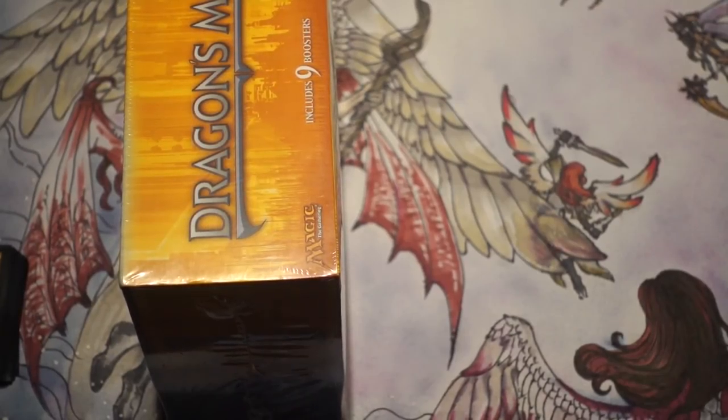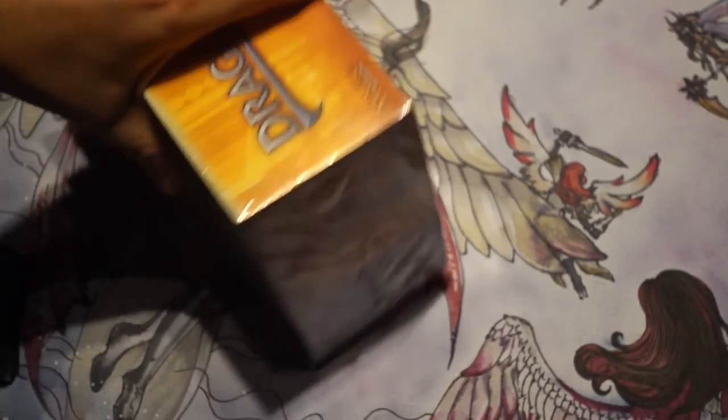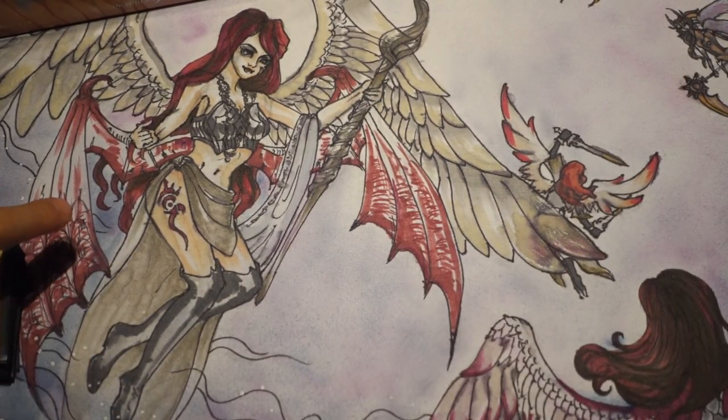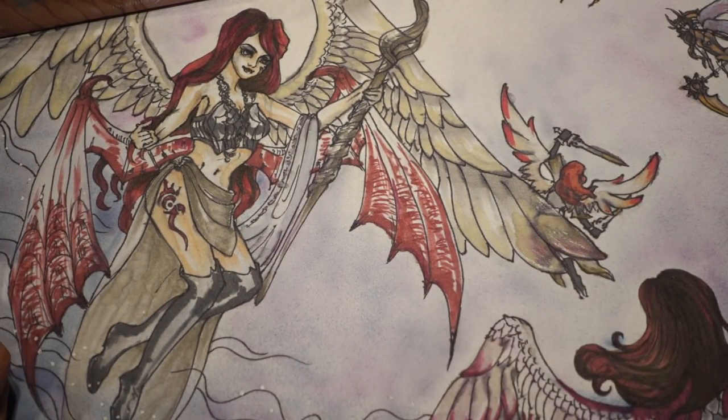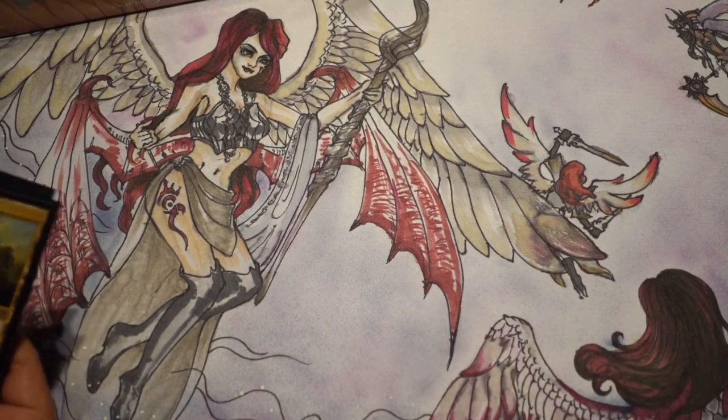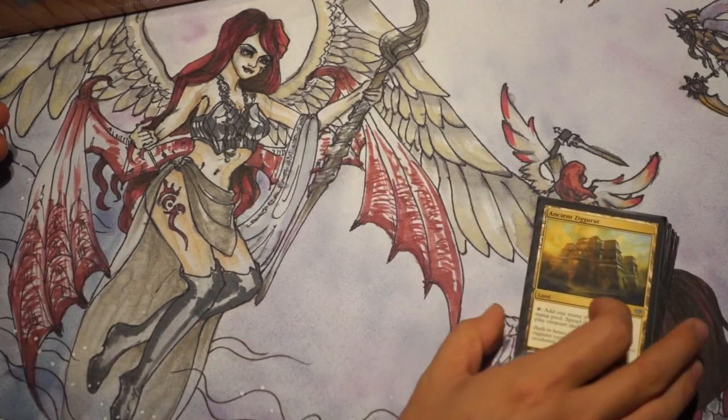Hey guys, so I felt like I'm getting two new playmats and I haven't really shown off this playmat. So I'm going to do that right now. I'm going to open some fat packs and I got these fat packs relatively cheap from my local game store, and I got some speculations.